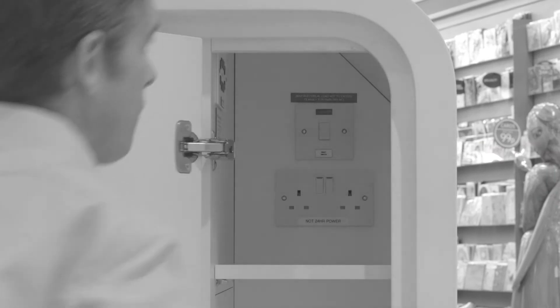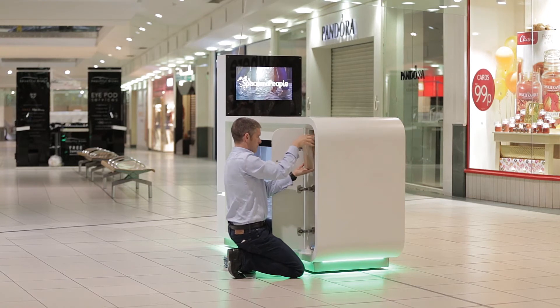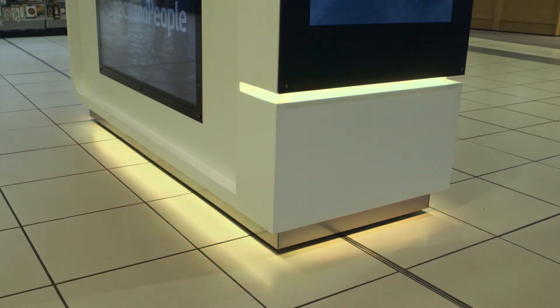Please do not turn off the kiosk at the end of each day. There is storage space available, so there should be nothing left lying around the kiosk. You can also change the colour of the lights on your kiosk to complement your corporate branding.